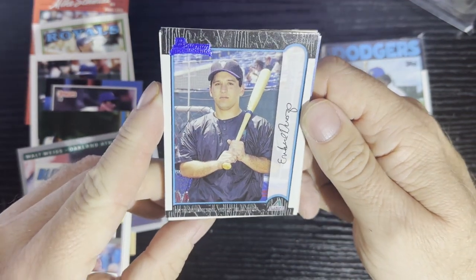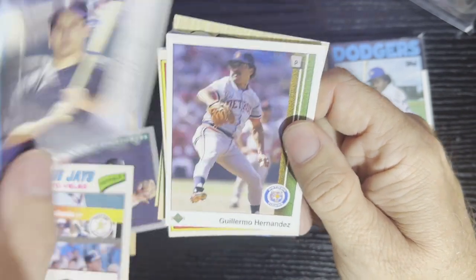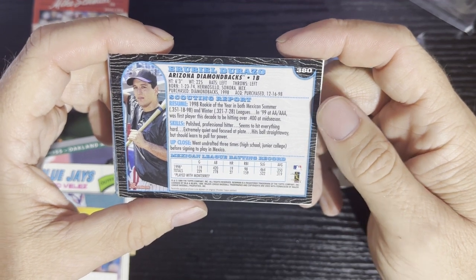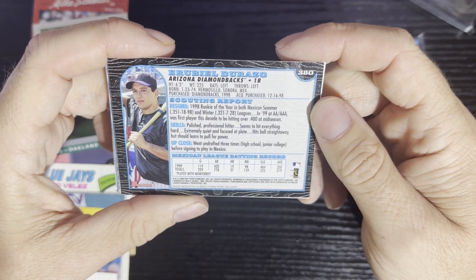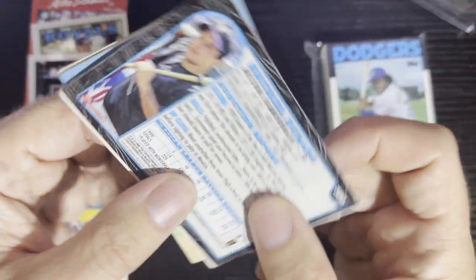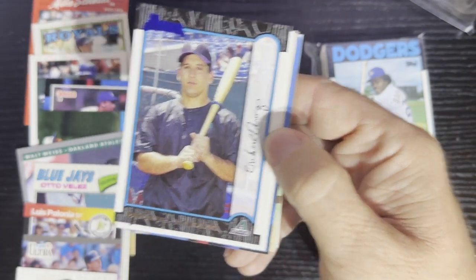And then we're going to get a card — Arabio Durazio. What team is that even? I think that's Arizona — yep, right there, it's Arizona. I was looking at the hat the whole time — it's a 1999 card.